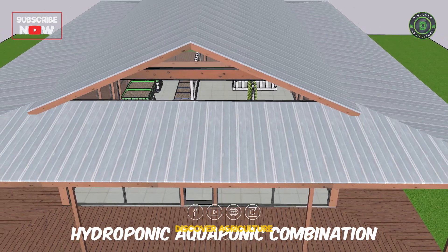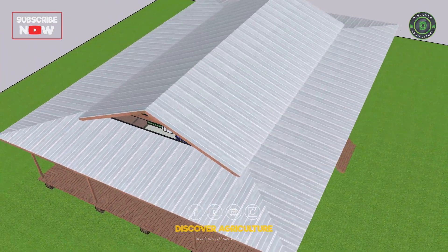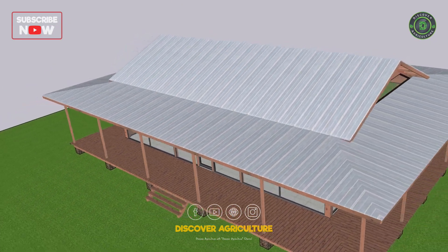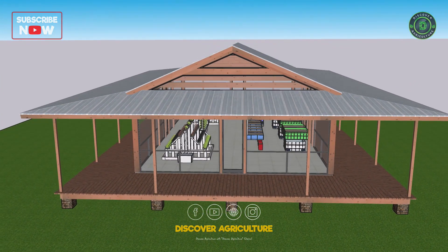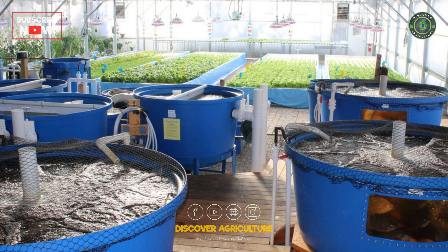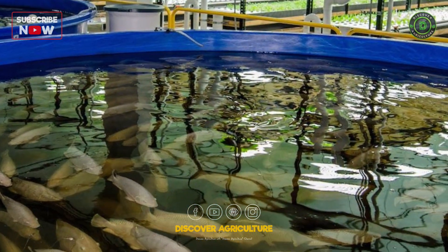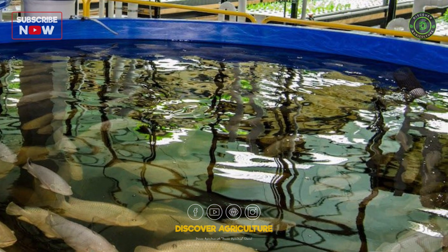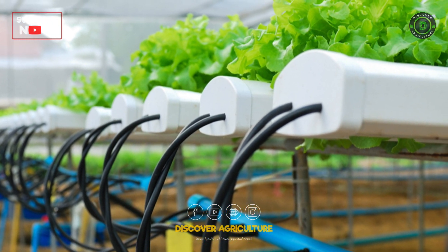Combining hydroponics and aquaponics is a method that utilizes the benefits of both systems to create a closed-loop, sustainable ecosystem for growing plants and raising fish or other aquatic animals. In a hydroponic-aquaponic combination, fish or other aquatic animals are raised in a separate tank, and their waste is used to fertilize plants grown in a hydroponic system. The plants in turn clean and filter the water for the aquatic animals.